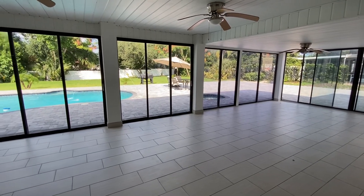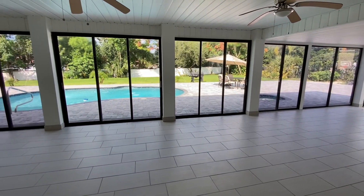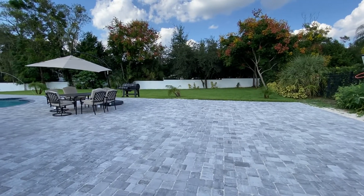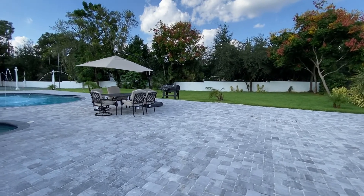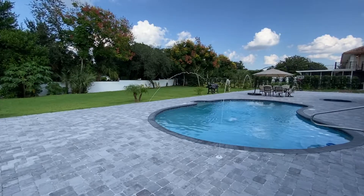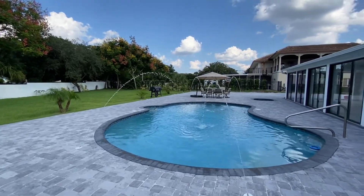The views from the Florida room overlook the backyard oasis complete with a tranquil pool with fountains, separate spa, extended patio and large yard perfectly designed for entertaining. For additional information or to schedule your private viewing, please contact us today.